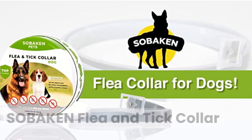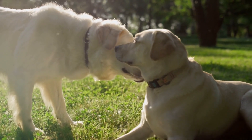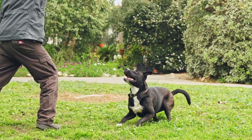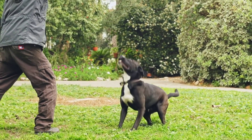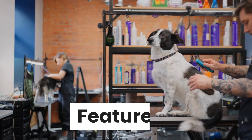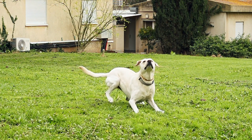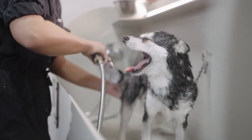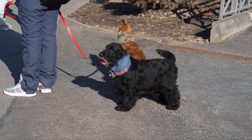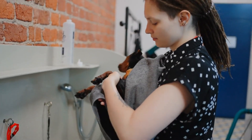The Sobaken Flea and Tick Collar is a great pick for active dogs, as it features a fully waterproof design. This collar uses natural, plant-based oils to provide up to 8 months of protection against adult fleas and ticks. It fits all dog necks up to 25 inches long, is safe for dogs 12 weeks and older, and its pesticide-free formula may be a good pick for dogs with sensitive skin.